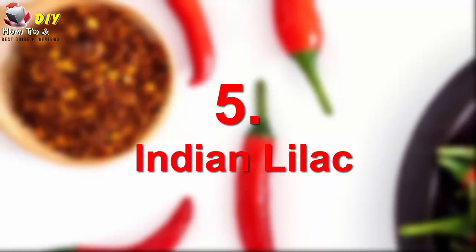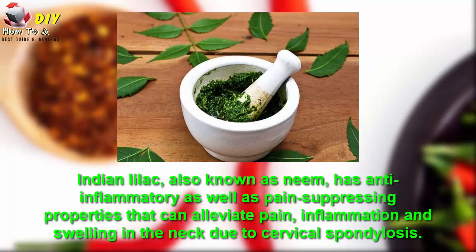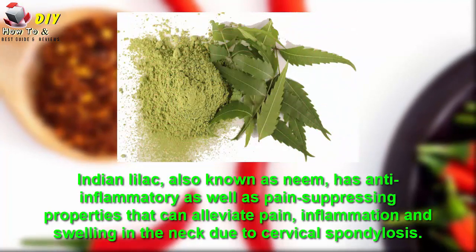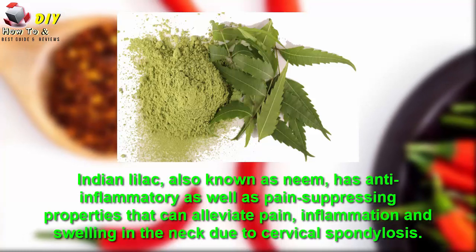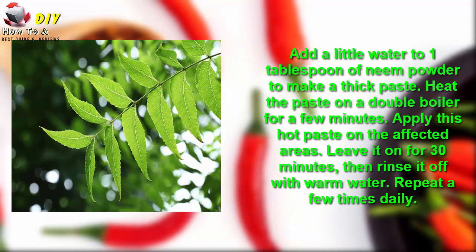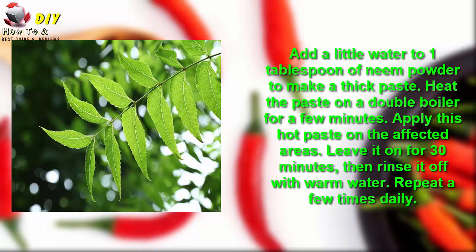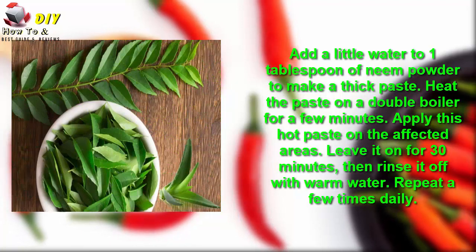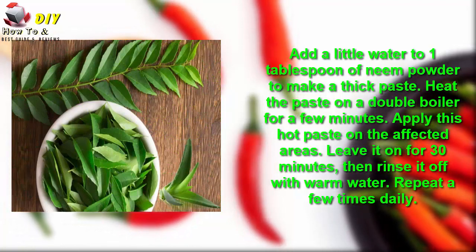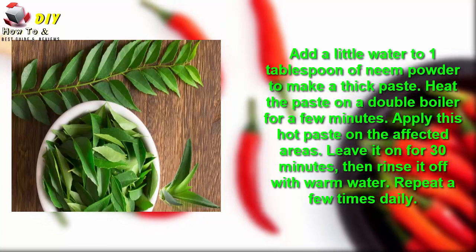Number five is Indian lilac, also known as neem. Indian lilac has anti-inflammatory as well as pain-suppressing properties that can alleviate the pain, inflammation, and swelling in the neck due to cervical spondylosis. Add a little water to one tablespoon of neem powder to make a thick paste. Heat the paste on a double boiler for a few minutes. Apply this hot paste on the affected areas and leave it on for 30 minutes. Then rinse it off with warm water. Repeat a few times daily.